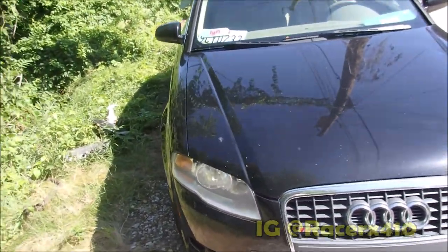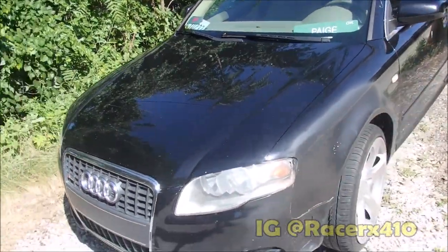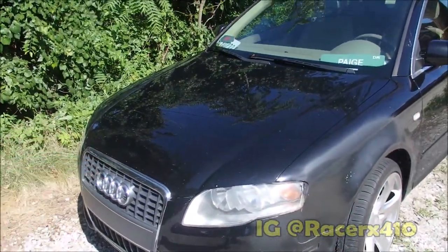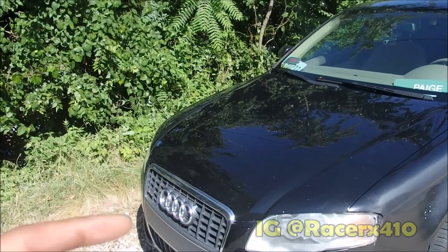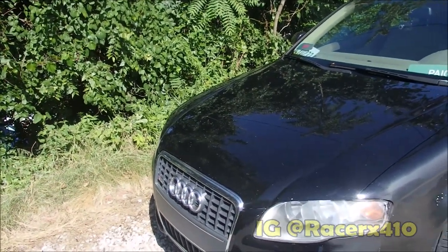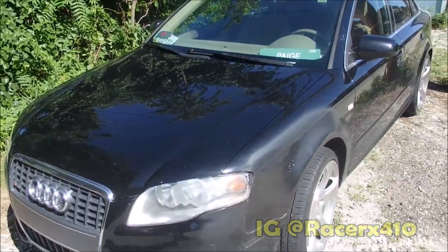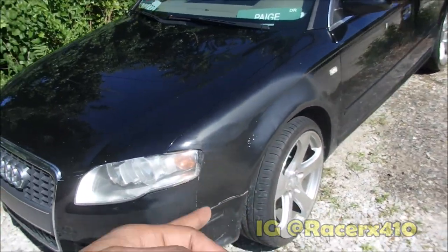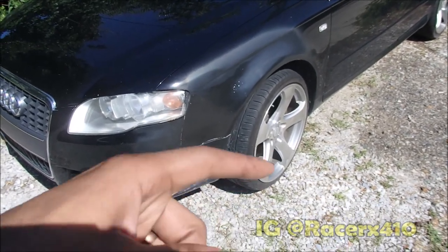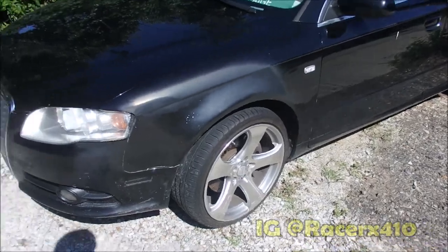There's been some things that I've done to it, so I'm going to go through real quickly what I've done to this thing. For this Audi, I've done timing belt, water pump, oil changes, and body work. I also got wheels and tires, and spacers for these wheels, because they wouldn't clear the brake calipers — and that's always a problem for these Audis.